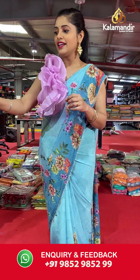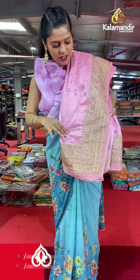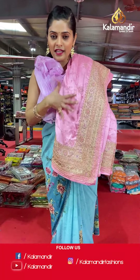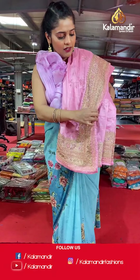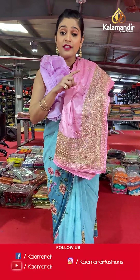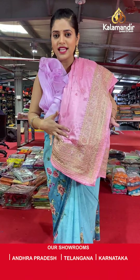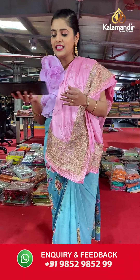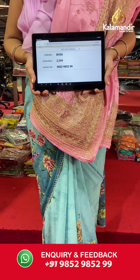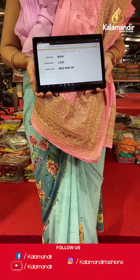Another color of this saree — a very special color and everyone's favorite — it's a baby pink colored saree with full embroidery work on the body and border. The pleats are the same as the previous saree, and the blouse piece is in the same baby pink color. Saree code is BH56 and offer price is Rs 2,599. To place an order, please take a screenshot and send it to our WhatsApp number 985-2985-299.